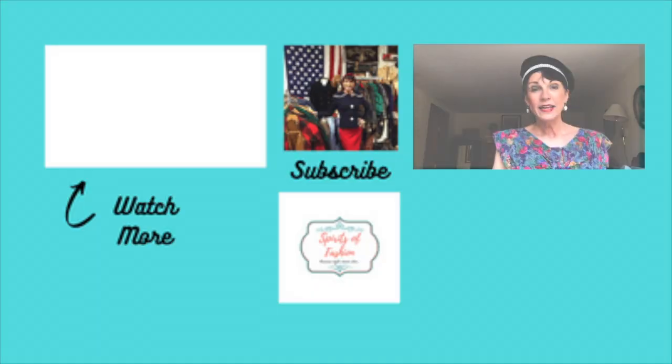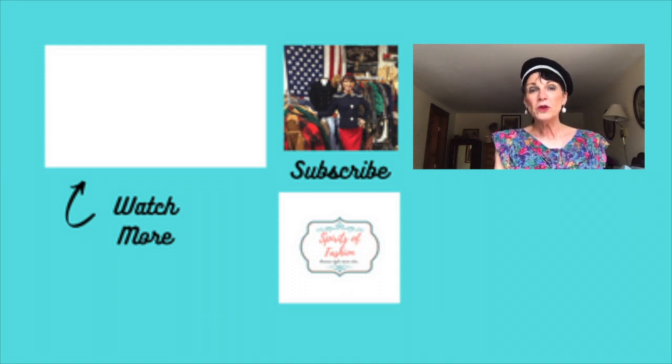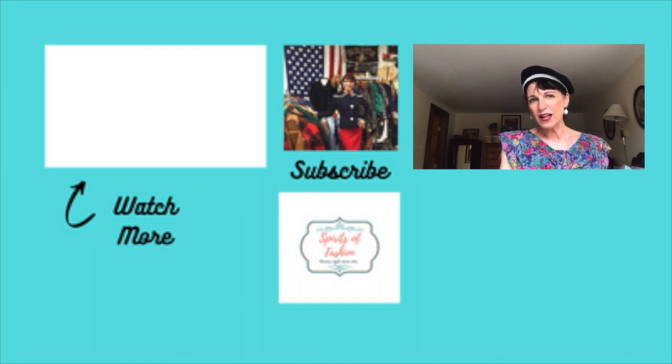If you'd like more vintage style inspiration or information about Spirits of Fashion, please click on the link below and go to my website, where you can sign up for my monthly newsletter. If you like this video, please give it a thumbs up and subscribe. You can also follow me on Instagram and Facebook — I've linked those below as well. Thanks again for watching and I'll see you in the next video.